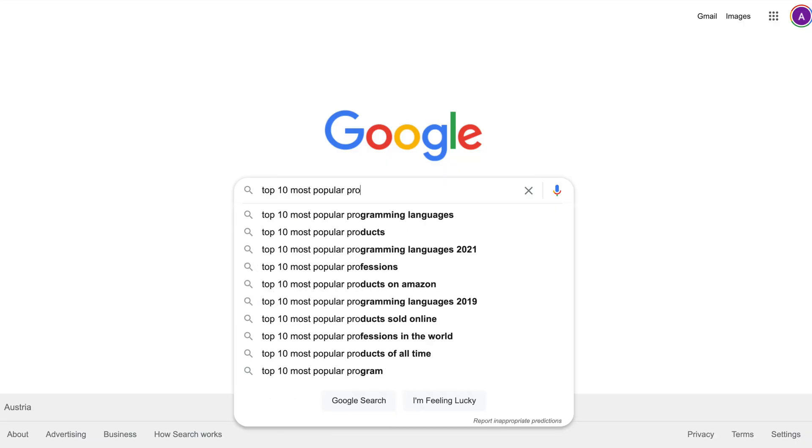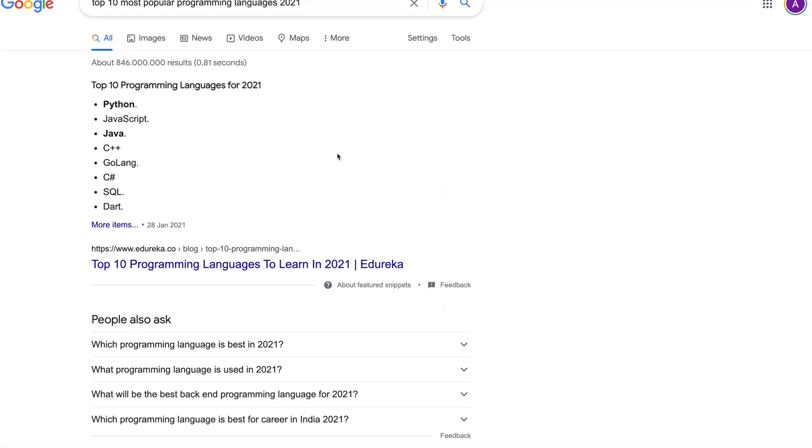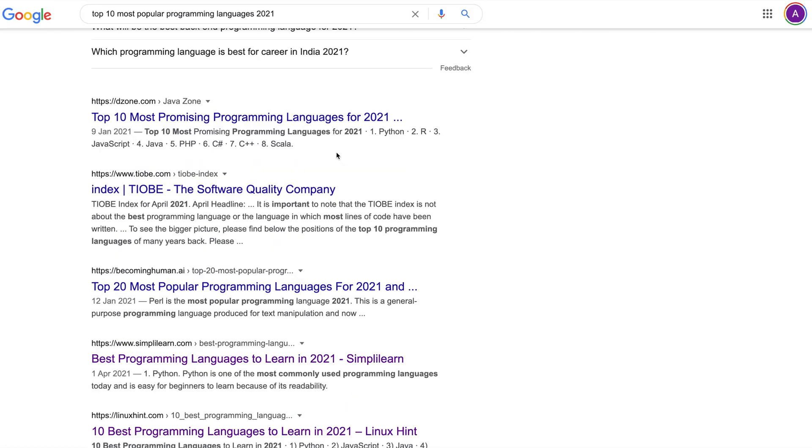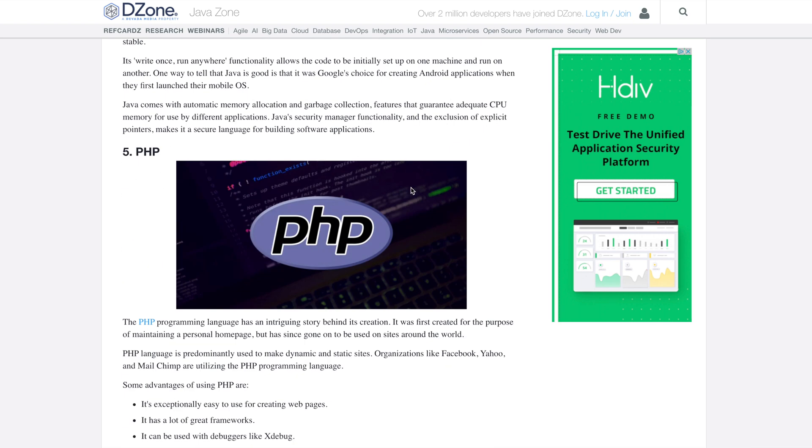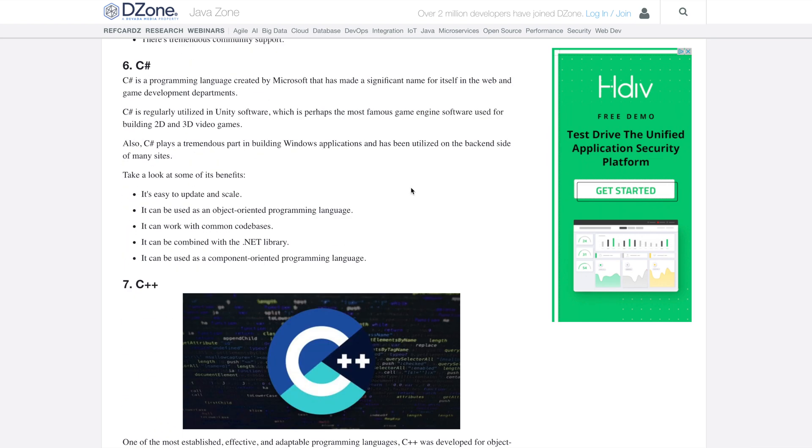A Google search of the top 10 most popular programming languages to learn in 2021 will probably steer you in the right direction. Any of these choices would be considered a good choice — well, not any. Who wants to learn Java? Just kidding, Java developers, please don't come for me. I do not want to confuse you. I personally think if you're just starting out, you probably want to start with either Python or JavaScript, for many reasons.